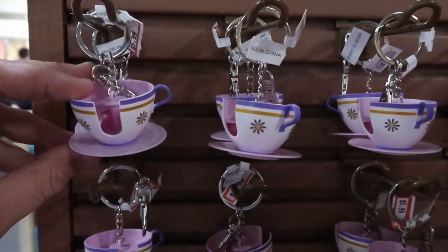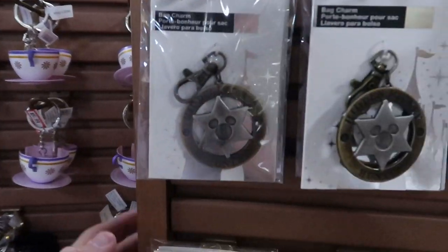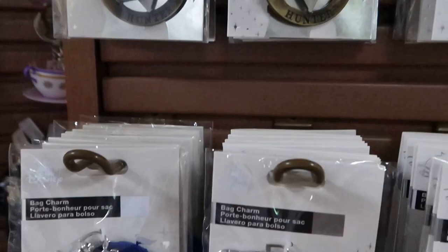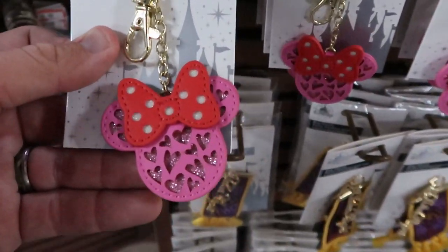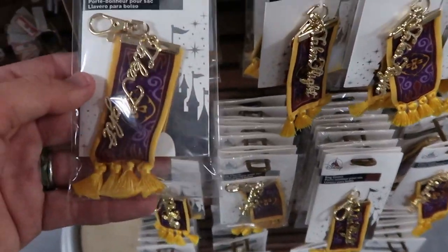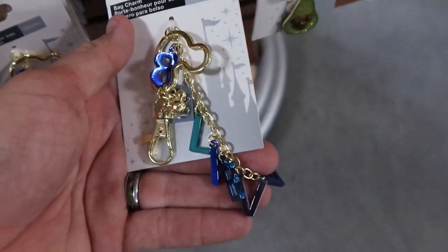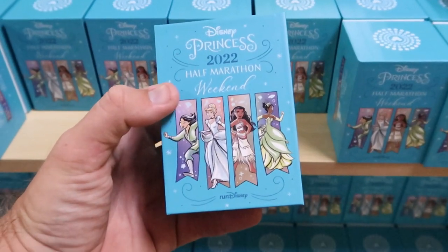They have a bunch of different keychains and bag charms I want to check out. The tea cups keychain is $5.99. They have a 'Hidden Mickey Hunter' bag charm for $6.99 — I love it! There's also one for the PeopleMover and a Minnie Mouse bag charm, all around $6.99. The Flying Carpets from Aladdin is also $6.99. Down here there's one that says 'Believe' from the 2022 marathon, and they still have some MagicBands left from the Half Marathon Weekend, originally $39.99, now $20.99.